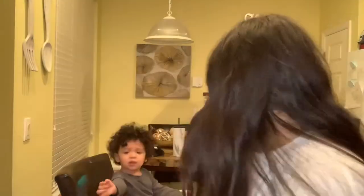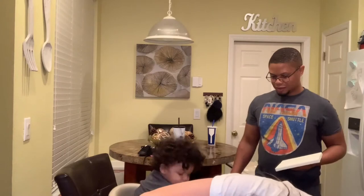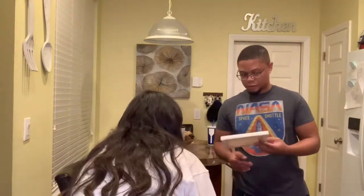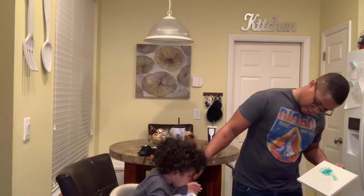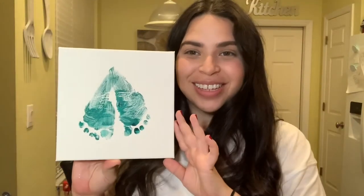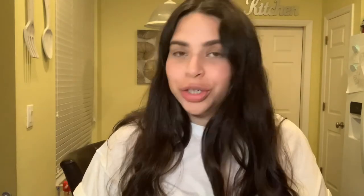I painted it — can you guys tell the difference? This is the little painting. We'll add a little red bow here later and then write the year. It'll be a cute little memory for him when he's older.